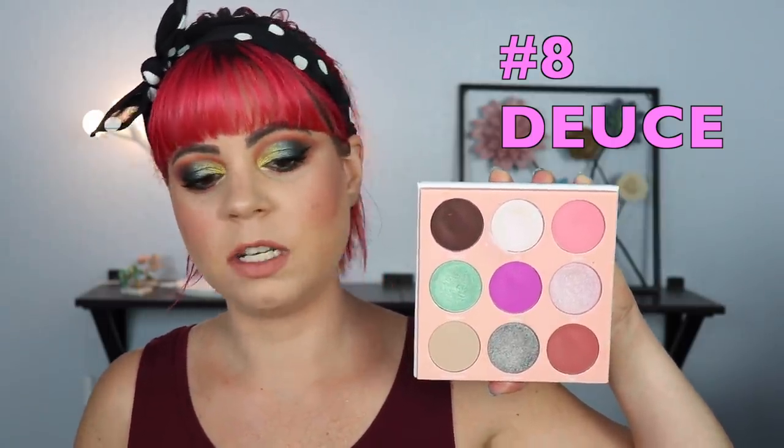For spot number eight, this is the Deuce palette. The reason it ended up in spot eight is simply because I don't feel very inspired when I look at it. I know what I can do with this palette, I know where it wants me to go, I get the whole theme of it — but these colors just don't make me want to sit down and play. They're just a little bit too boring, a little bit too on the neutral side. I love all of these shades individually, but when they're put into a palette together, it just doesn't spark anything within me.